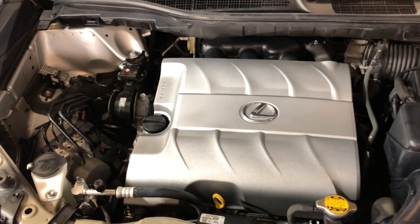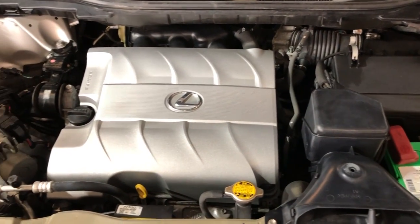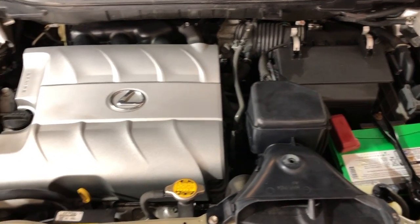V6 all-wheel drive, front row ready. Beautiful 2010 Lexus RX 350 all-wheel drive, 111,000 miles, front row ready, detailed, inspected, runs and drives great.